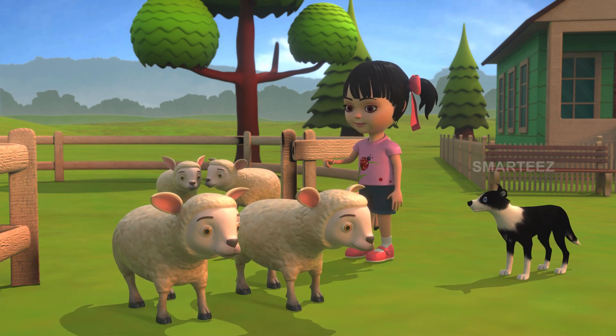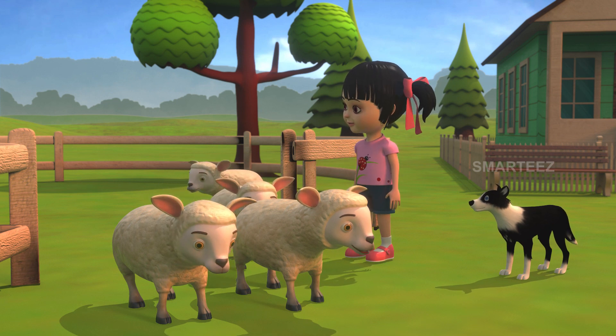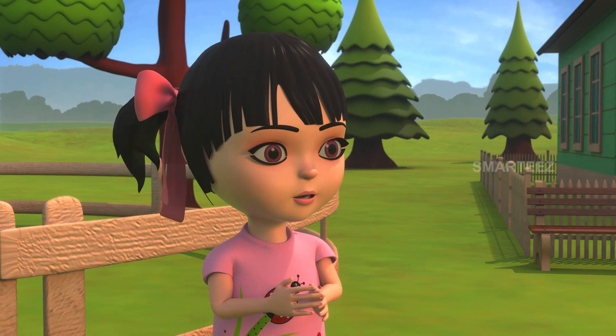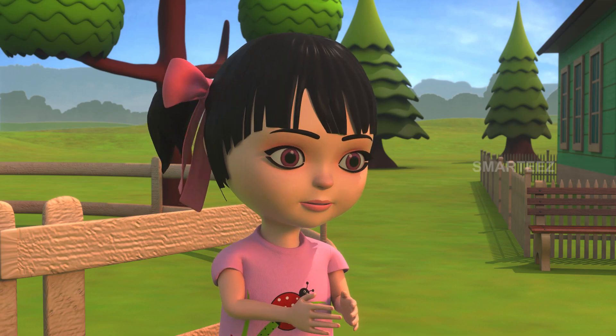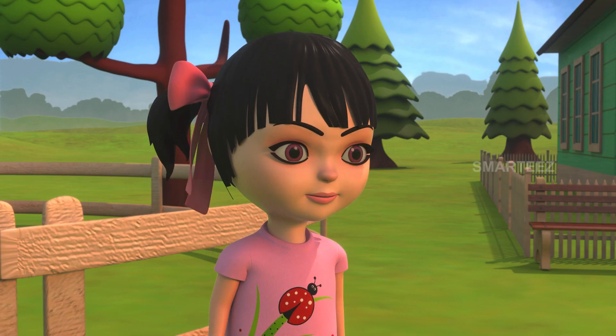One, two, three, four. Rick, can you stay near the pond and make sure that the sheep are not going around? Sure, Raya. I'll be there at the pond. The sheep will be there soon. Okay.